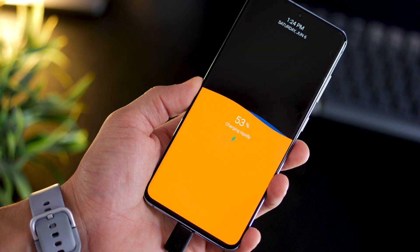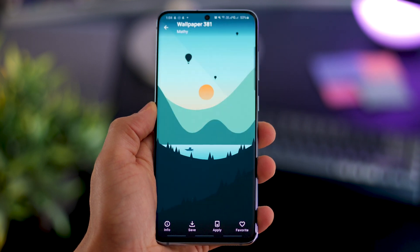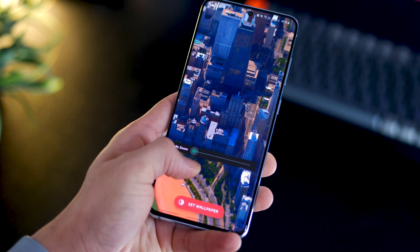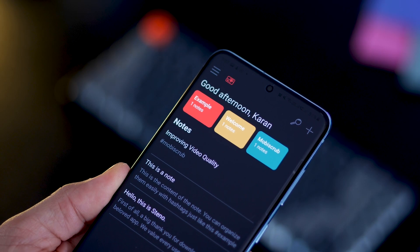Hey guys, Karan here from Mobiscrub and I'm back with top 7 apps for the month of June 2020. I'm also giving away some promo codes for one of the icon packs in the end, so stick around. And as always guys, don't forget to drop a like, hit that subscribe button and that bell icon. And now let's move on with the first app.